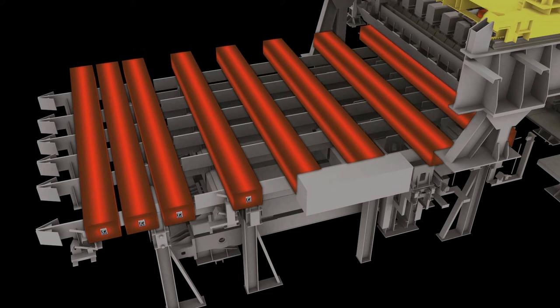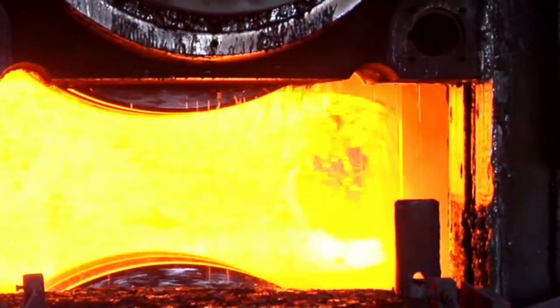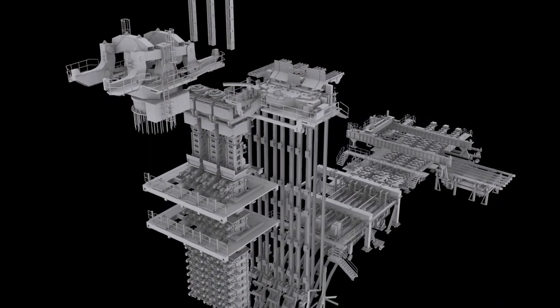Finally, we transfer the blooms to a large carrier stand. The bloom then transfers to the rolling mill, where we roll it into bar product. Now you know more about our jumbo vertical bloom caster.